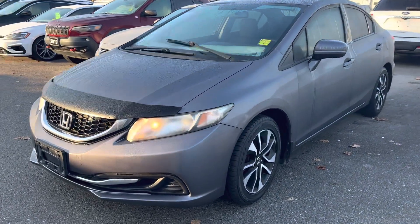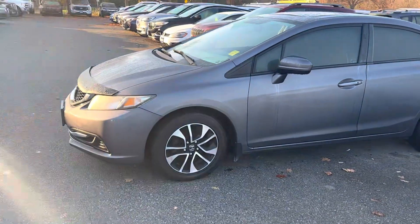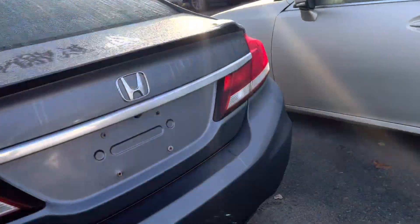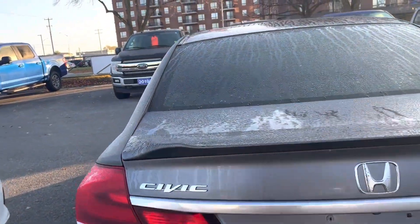Here's a quick video of our 2014 Honda Civic with 197,000 kilometers in very, very good condition. Taking a quick walk all the way around. It does have the backup camera of course.